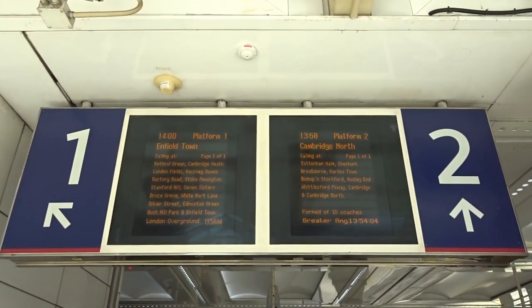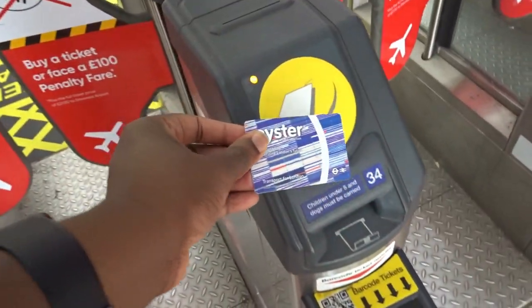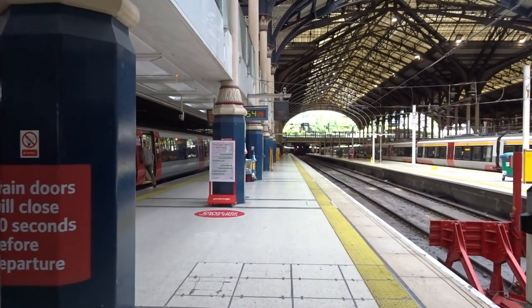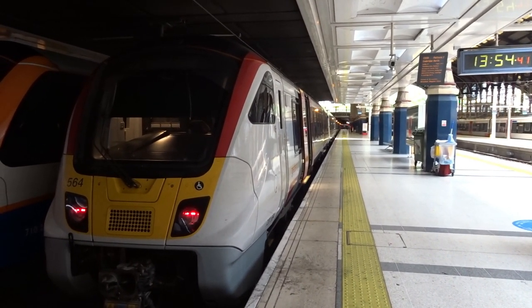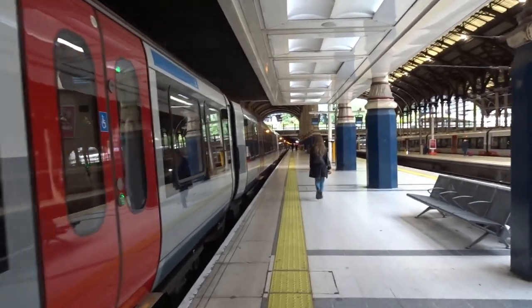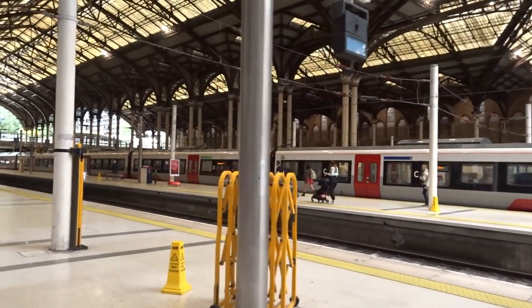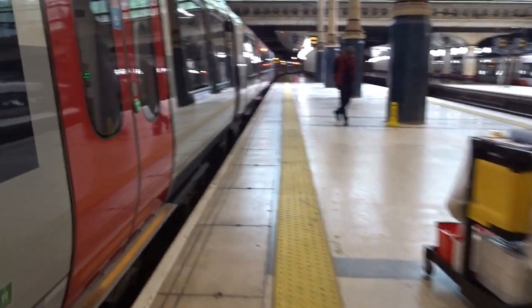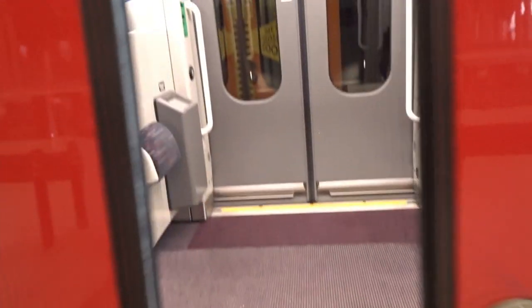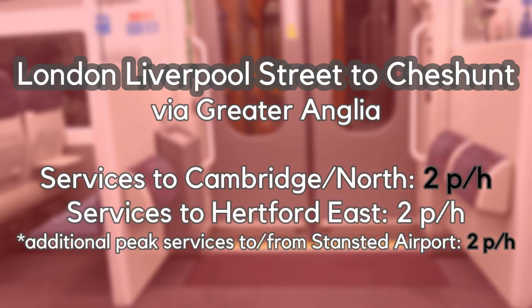Travelling up to Cheshunt, we'll be heading by Greater Anglia. Trains to Cheshunt are operated by their five-car Class 720 Aventra sets, which are the successors to Bombardier's Electrostar family. Stansted Express's Class 745 Flirt trains, built by Stadler, also add a cheeky stop here and there on their way to and from Stansted Airport during peak hours. The journey up to Cheshunt will take about 19 minutes and our train will terminate at Cambridge North, with other Greater Anglia services such as those to Bishop's Stortford or Hertford East taking up to 26 minutes. Up to 6 trains per hour stop between the two stations in each direction during peak hours and up to 4 per hour during off-peak hours.